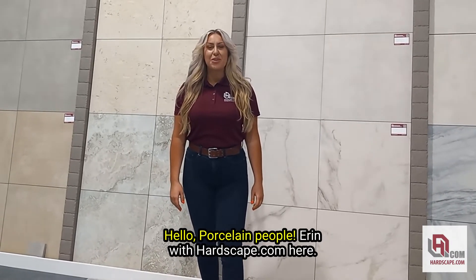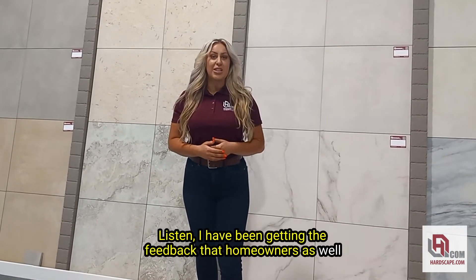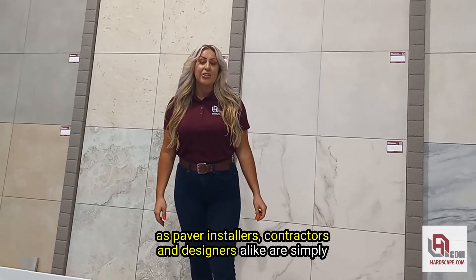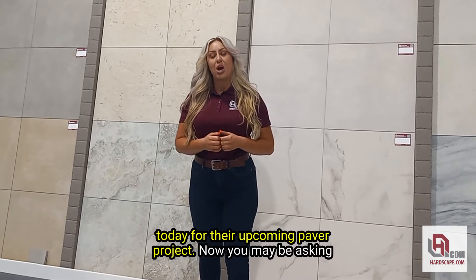Hello porcelain people, Erin with hardscape.com here. I have been getting the feedback that homeowners as well as paver installers, contractors, and designers alike are simply unaware that there is a better product on the market for them today for their upcoming paver project.